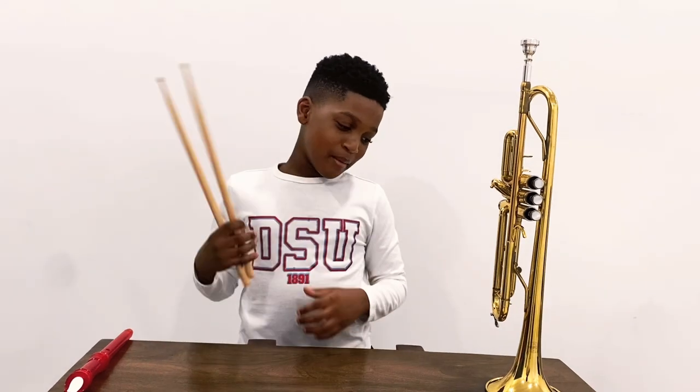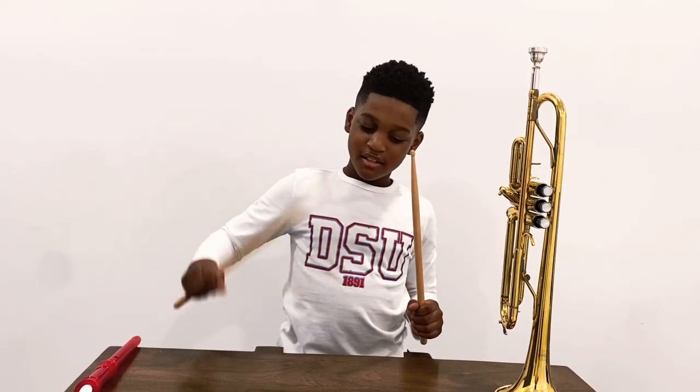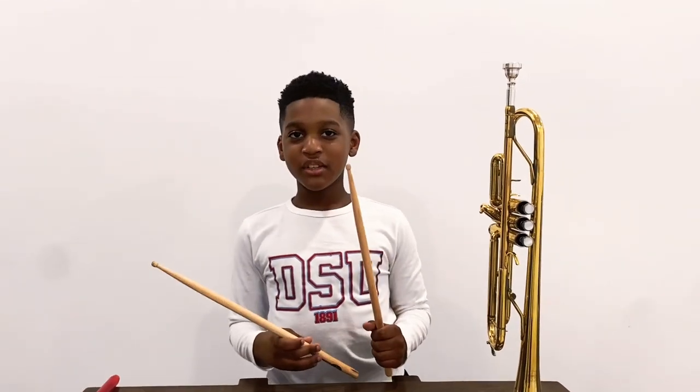What kind of instrument is a big drum and you can play with one mallet like this? If you don't know the answer, the answer is symphony.